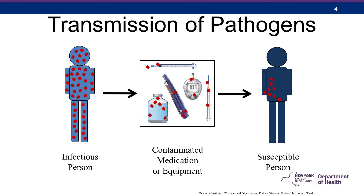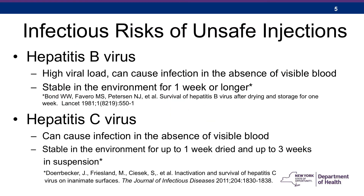The figure here shows a potential transmission. You have an infectious person. Equipment is used on that person and is either not disposed of properly or not reprocessed properly, and then used on a susceptible person. The red dots indicate contamination. Before we go any further, we should talk about the infectious risks of unsafe injections.